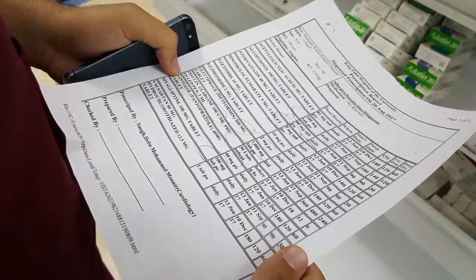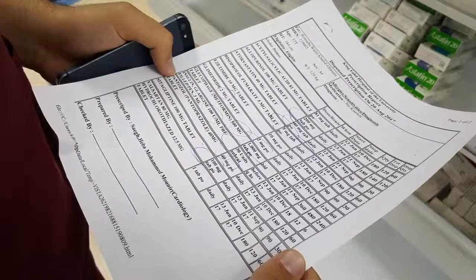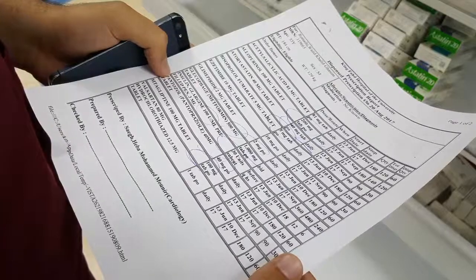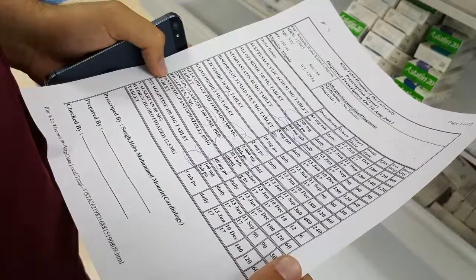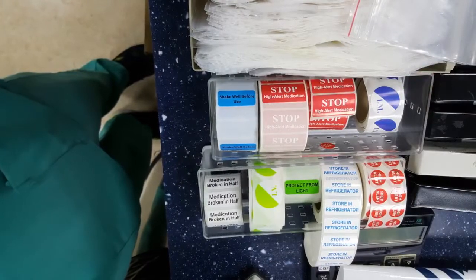Three instances of duplication therapy were detected: ibuprofen with lornoxicam, valsartan with irbesartan, and pregabalin with levetiracetam.